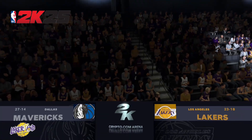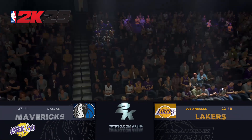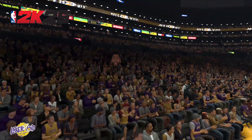Greetings, everyone. Glad to be with us on this Wednesday night edition of the NBA on 2K Sports. This is Kevin Harlan with Hall of Famer Doris Burke and Greg Anthony giving us the rundown from the sideline, courtside David Aldridge.